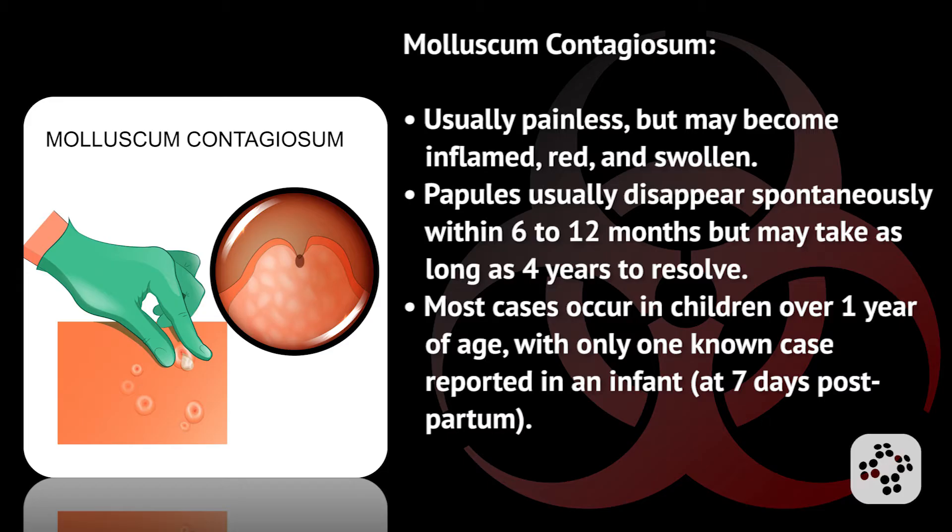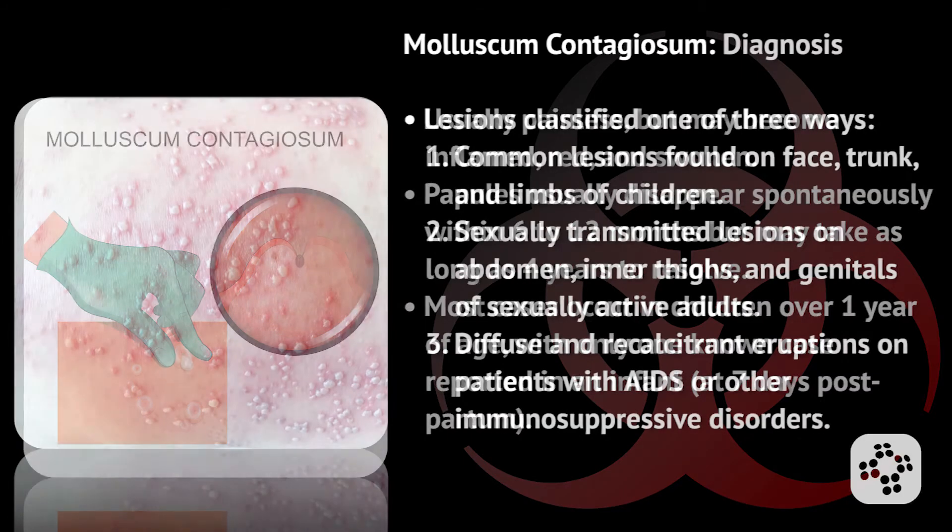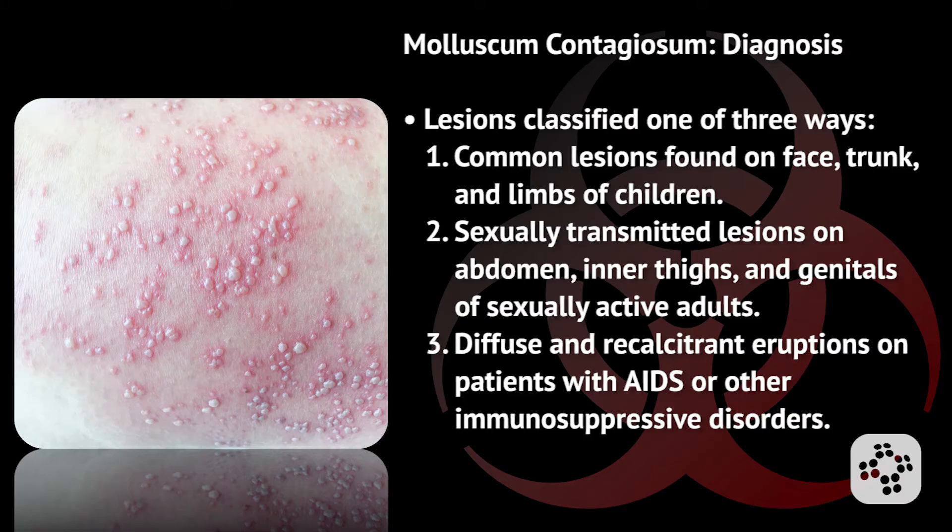The papules usually disappear spontaneously within six to twelve months, but may take as long as four years to resolve. Most cases occur in children over one year of age, with only one known case reported in an infant at seven days postpartum.